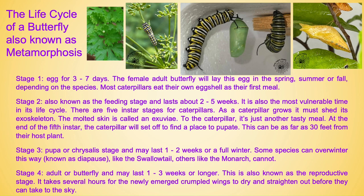Caterpillars usually finish feeding once they hit about two to three inches depending on the species. Stage three is the pupa or chrysalis stage and may last one to two weeks or a full winter. Some species can overwinter this way, known as diapause — like the swallowtail can overwinter, while others cannot, like the monarch.